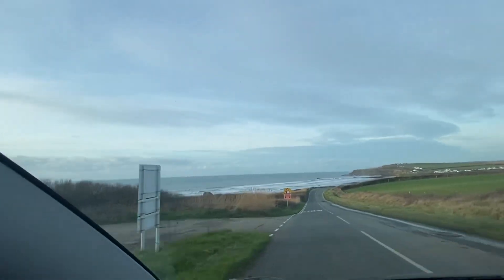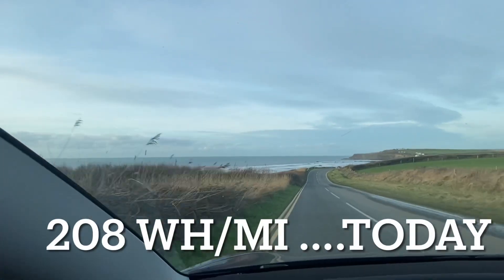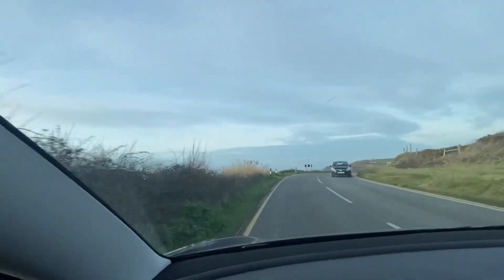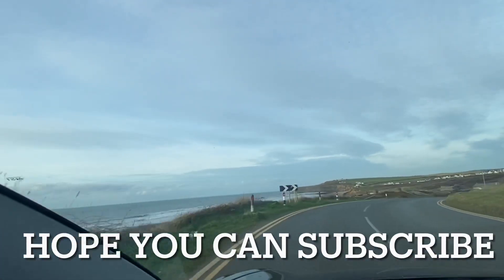Obviously driving on B roads is excellent for the range of a Tesla. Anyway, thank you very much for watching. Hope you can like and subscribe. Hopefully see you next time. Take care.